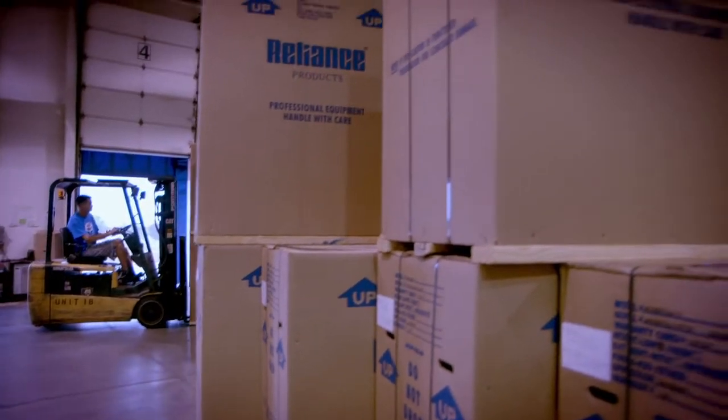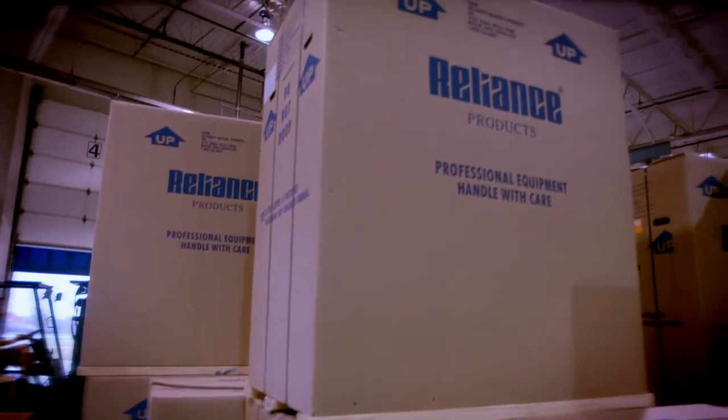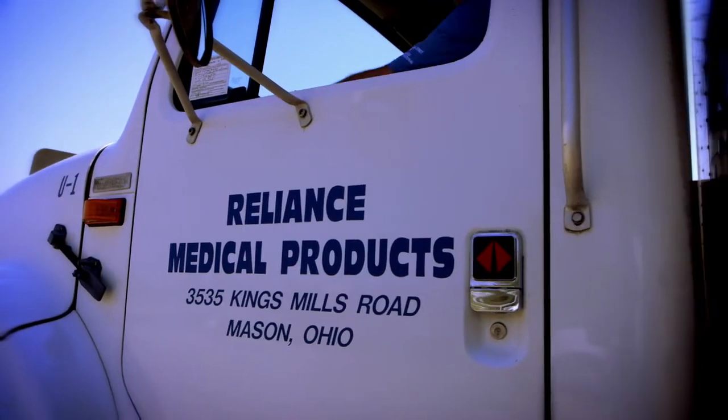Let Reliance deliver durable, ergonomic equipment in cool colors to you. Reliance — brutishly durable since 1898, and made in America to stay that way.